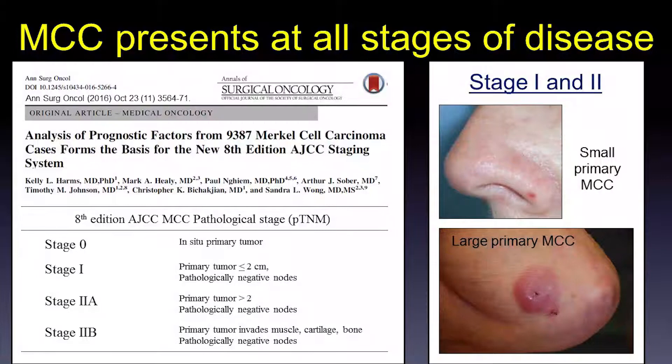The staging system for this cancer was revised in 2018 with the 8th edition of the AJCC staging system. In 2016, we utilized the National Cancer Database and analyzed over 9,000 patients to identify modifications to the 7th edition. One of the changes is that there is now a pathological stage and a clinical stage, similar to melanoma. Stage 0 is in situ Merkel cell carcinoma — disease completely confined to the epidermis — and these patients actually do very well.